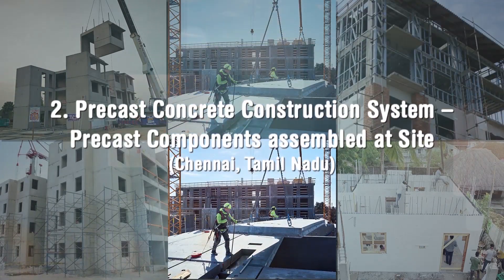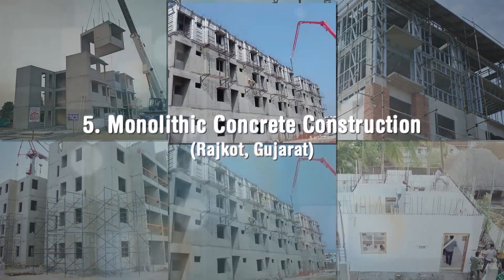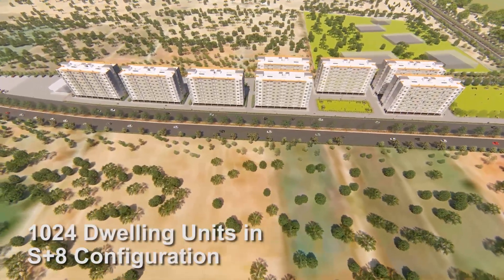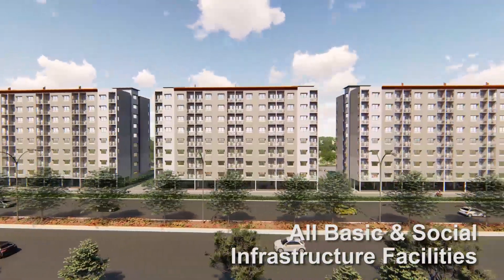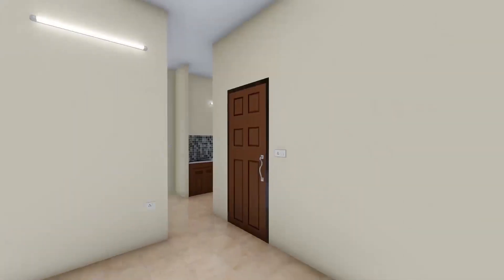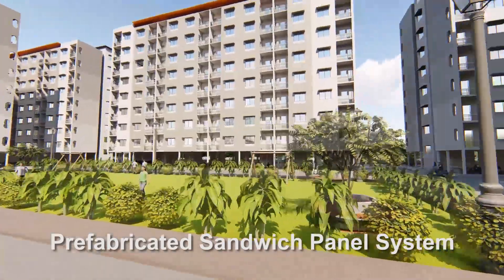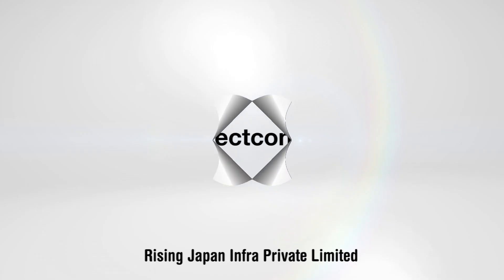Six lighthouse projects at six locations with six distinct technologies amongst shortlisted technologies have been initiated by MoHUA. One of the lighthouse projects with 1024 dwelling units in S plus 8 configuration, along with all basic and social infrastructure facilities, is being constructed at Indore in partnership with the State Government of Madhya Pradesh, using the technology representing one such broad category, namely prefabricated sandwich panel system. Messrs Rising Japan Infra Private Limited is the technology provider and Messrs KPR Project Con Private Limited is the contracting agency.